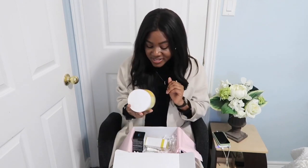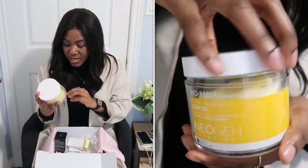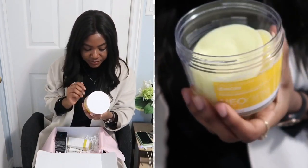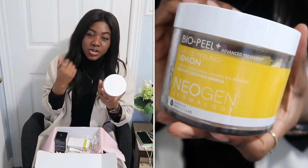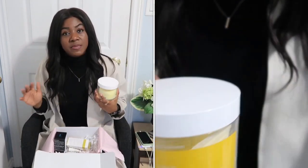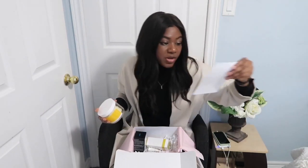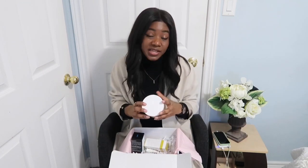The next thing in my Hello Ava box is the Neogen Dermalogy Lemon Bio Peel. I think this is actually part of a Korean beauty company because even on the back, part of it is in a different language. What I like about this is that I have a little bit of acne scarring I'm still trying to get rid of — mostly gone but some discoloration remains. This is basically an exfoliator I apply two or three times a week to help clear my skin.